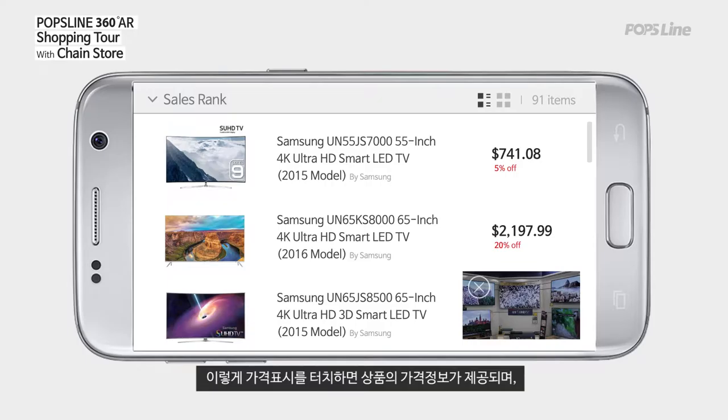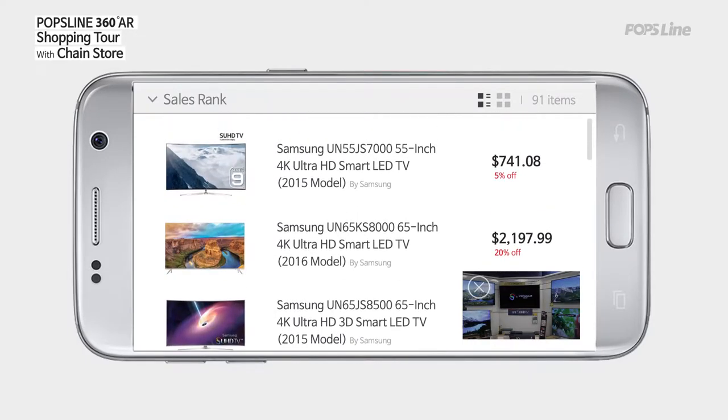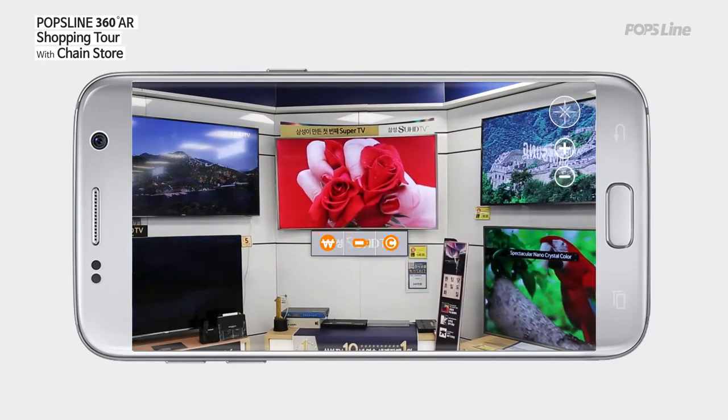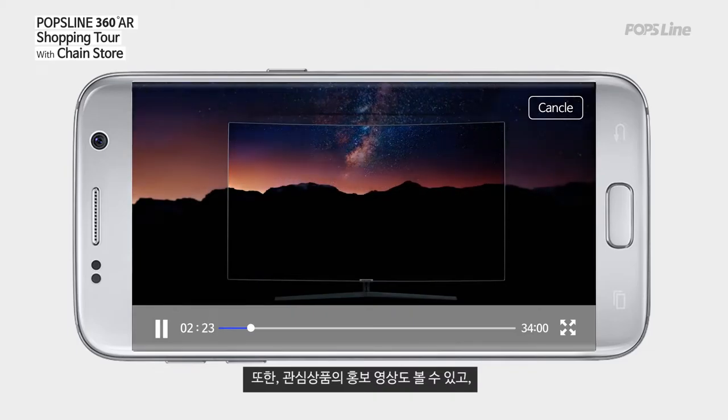If you touch this price tag, the price information of products will be displayed. And you can see a promotional video about the products you are interested in.